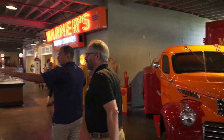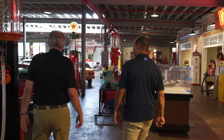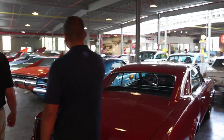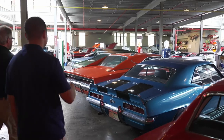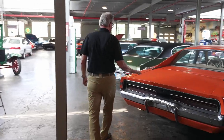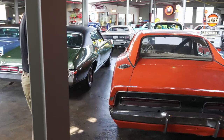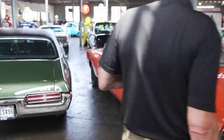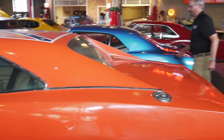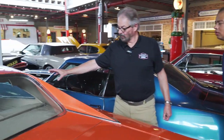We are looking at muscle car row — some early muscle cars from the sixties and early seventies. Some very, very rare cars here in the collection. The General Lee right here is the one that did the actual opening jump scene for the Dukes of Hazzard TV series. It went 18 feet in the air, 83 feet forward, and it hit so hard that it actually buckled the car. You can see here on the roof pillar and in the front where the car buckled.